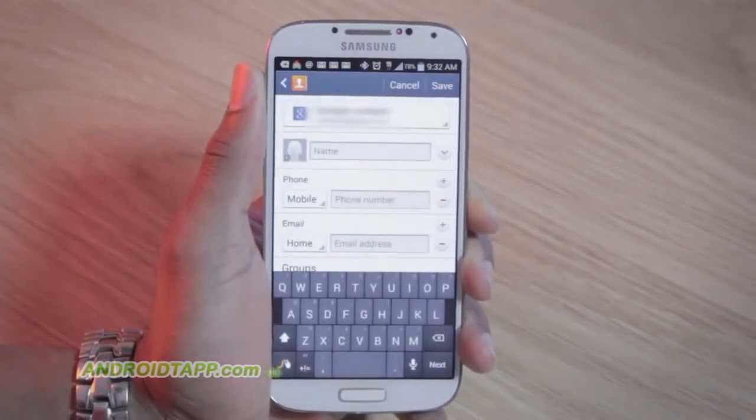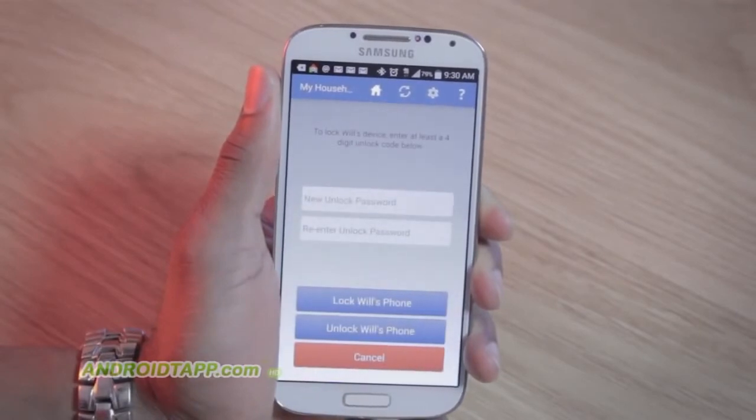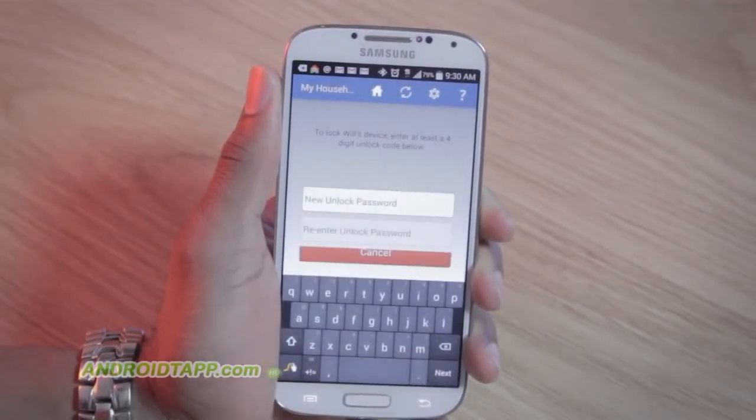It's important to enter your phone number as an emergency contact in their phone so they can call you back if you lock them out. Now, say your testy teen does not call you back. On your device, you can log in and add or change their phone's passcode and lock the phone.